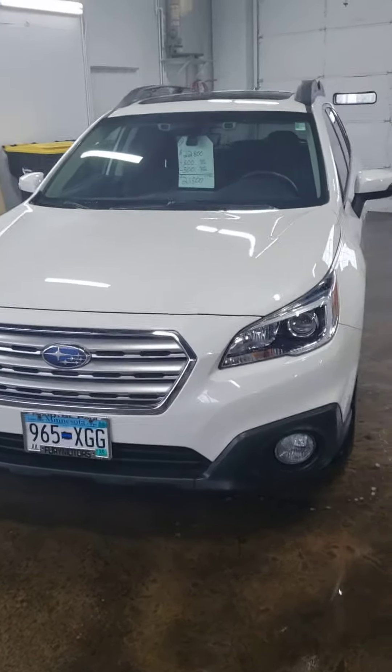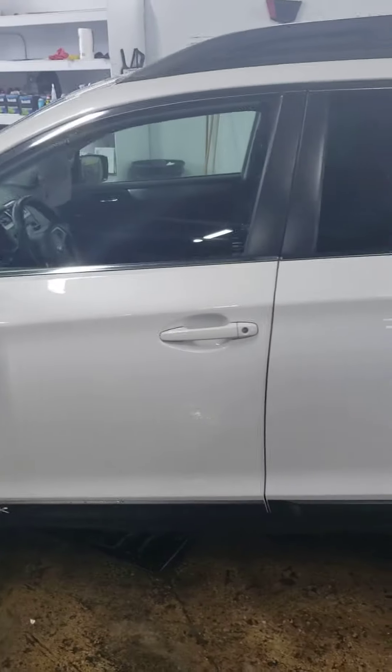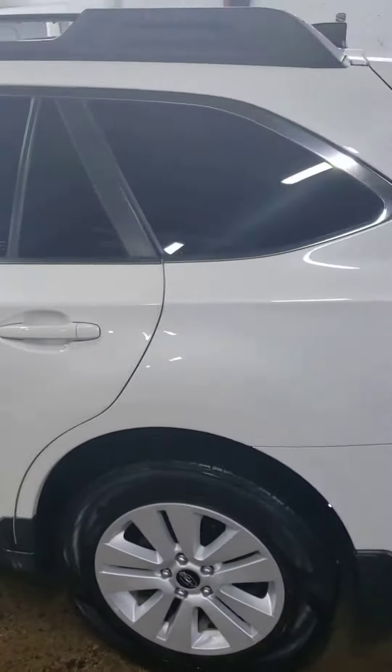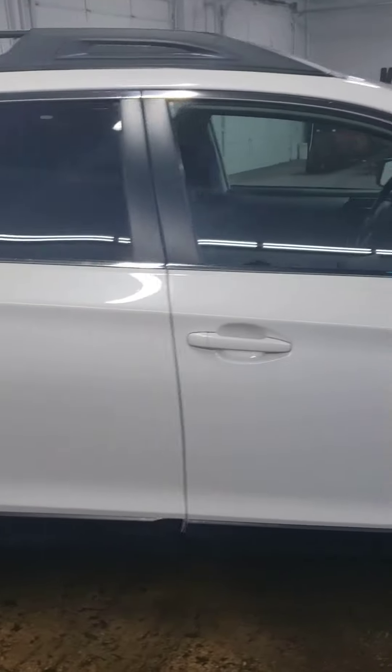Here we have a beautiful 2017 Subaru Outback Premium. This one only has about a little over 36,000 miles on it. You can see it's in pretty good condition — looks like it's had a well taken care of life. And that white paint really sparkles under the light here.